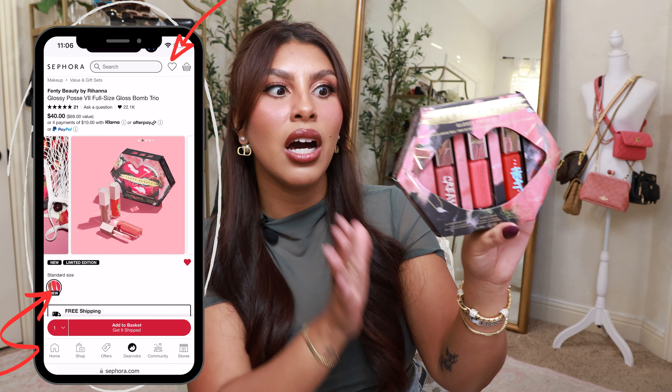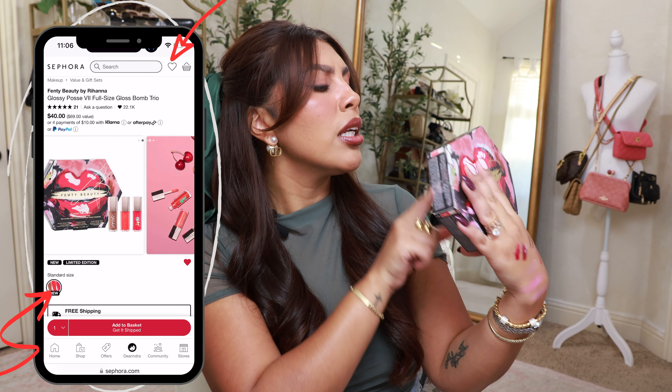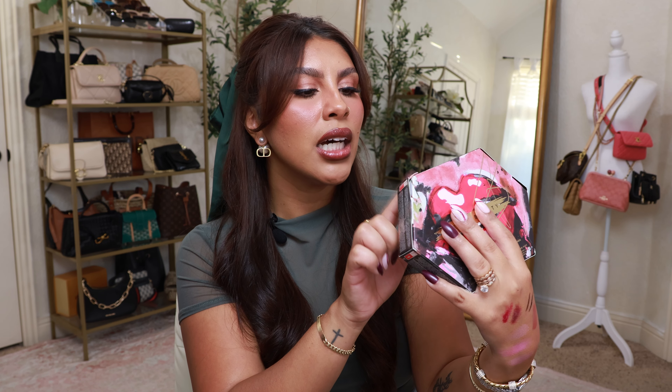Moving into gift sets — I'm not going to take these out and swatch them obviously because they are for gifting. I had to grab the Fenty Lip Gloss Trio, and these are full size by the way, so you are saving a lot of money buying it in the gift set. The first one is the Gloss Balm Cream Color Drip Lip Cream in Fenty Glow. The second is the Gloss Balm Universal Lip Luminizer in Dragon Mommy — this one has some glitter in it. And the third is the Gloss Balm Heat Universal Lip Luminizer Plus Plumper in Hot Cherry, which will give you a little tingle and actually plumps really nicely.